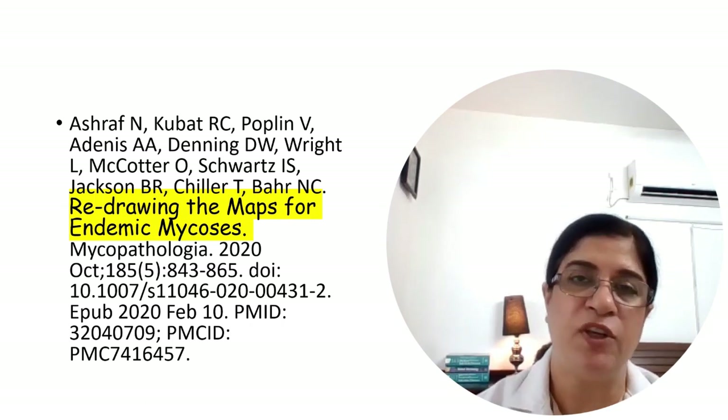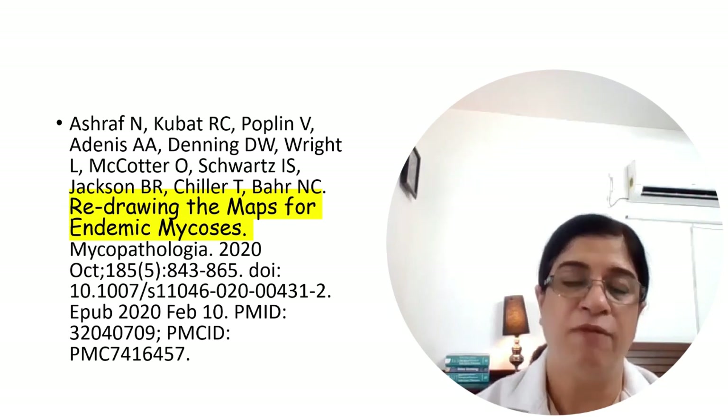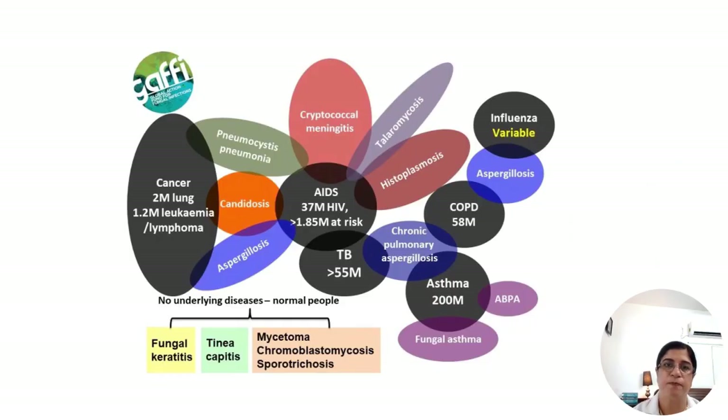It is important for physicians to remain aware of risk factors and presentations and think about these infections in various groups of patients. The Global Action Fund for Fungal Infections, an NGO, has advocated that the WHO should include essential diagnostic tests and essential medicines for fungal infections in every country.